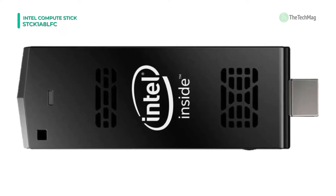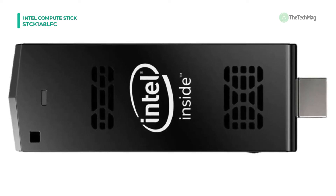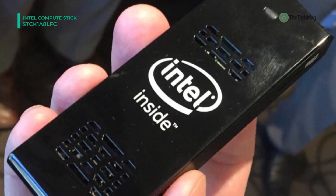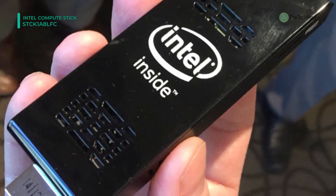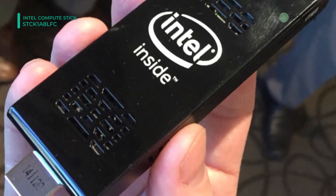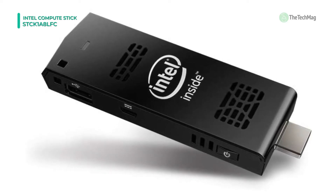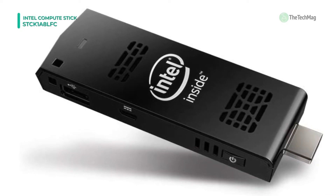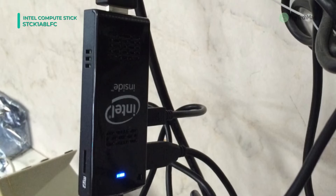Furthermore, it is pre-installed with the Linux Ubuntu 14.04 operating system, to complete the ready-to-go, out-of-the-box PC experience. With built-in 802.11b/g/n Wi-Fi, it lets you wirelessly access the internet to check emails and browse websites, as well as a network for sharing files and videos.